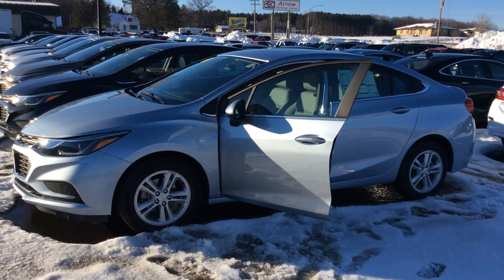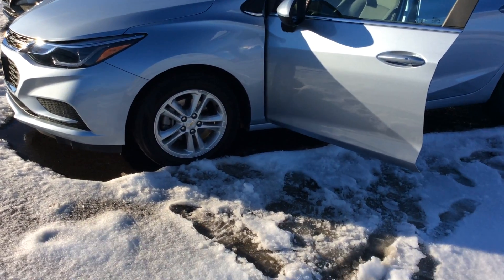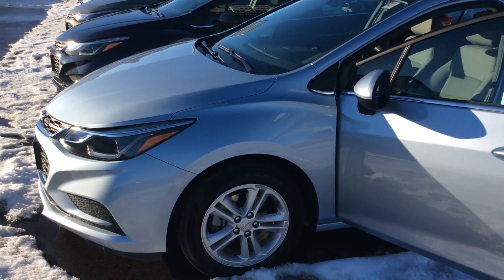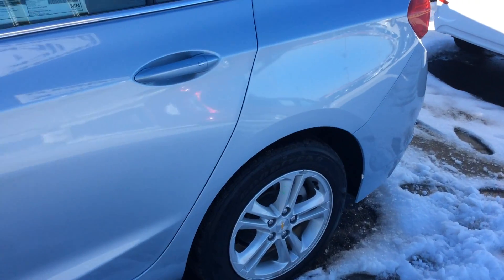Hello everybody, George with Don Johnson Motors here. I want to tell you about this beautiful Chevy Cruze that we got. This is a 2017 Chevy Cruze LT. What great alloy wheels on this one, with Goodyear tires wrapped around them.